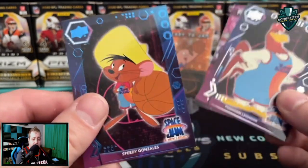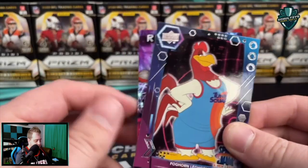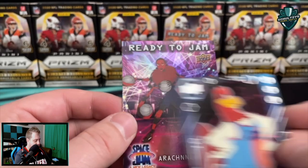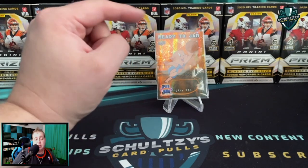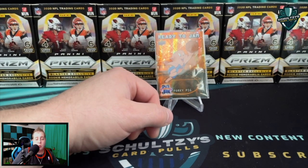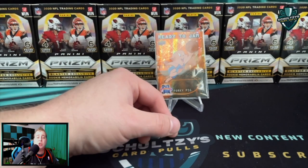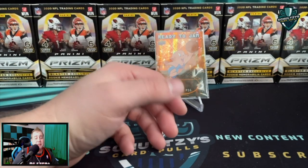Foghorn Leghorn — and let's see what this blue one is: a Speedy Gonzalez. Our last one — it is a Ready to Jam. Playing our hearts out every day and got nothing to show for it! Thank you so much for watching. Make sure you click on the video popping up on screen right now — watch me explaining why I think the Fanatics sports card takeover is a good thing for the hobby.